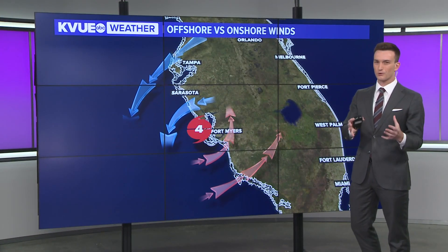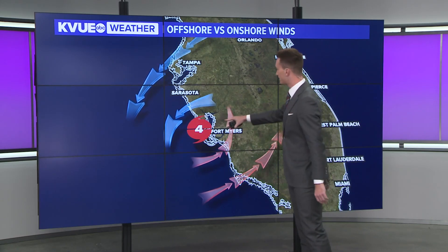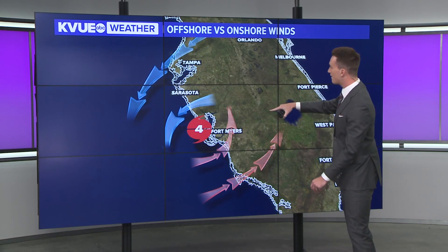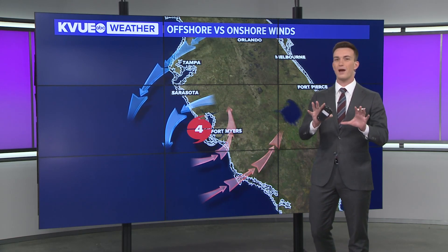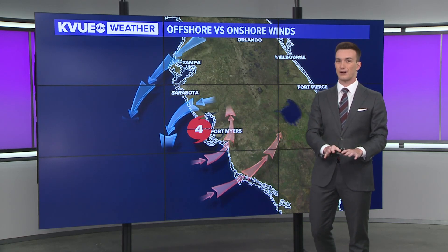Yeah, really interesting stuff. Kind of the opposite of what most expect with these landfalling systems, but it all has to do with the wind direction and whether you have onshore or offshore winds. Here we are earlier this afternoon, a Cat 4 making landfall. Tampa and Tampa Bay are north of the system, and with the counterclockwise winds around it, you have that offshore flow. So what was happening is the winds from Tampa Bay were actually being pushed away from the shore and out into the ocean — that is why the water levels there actually dropped.